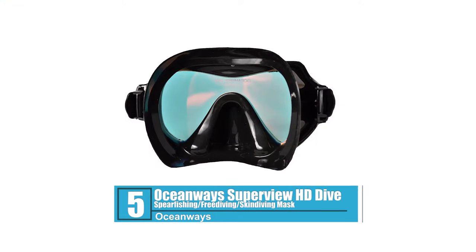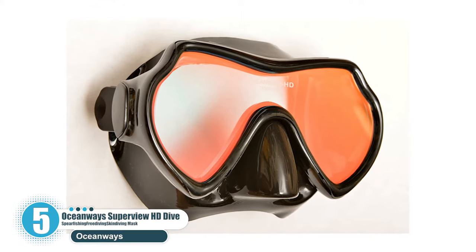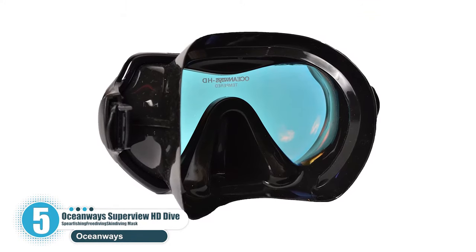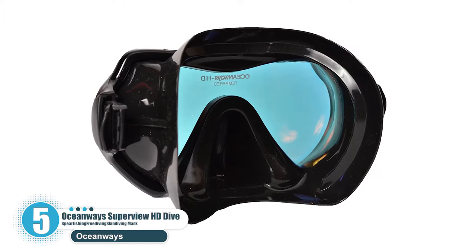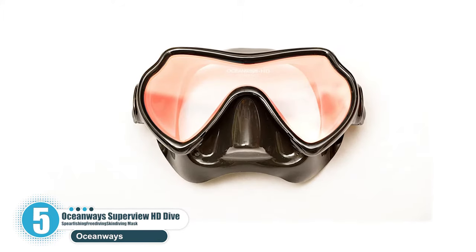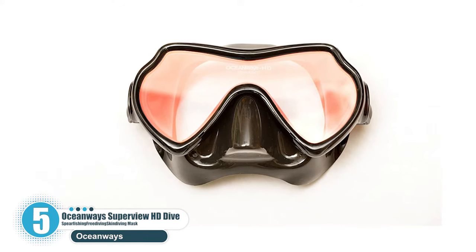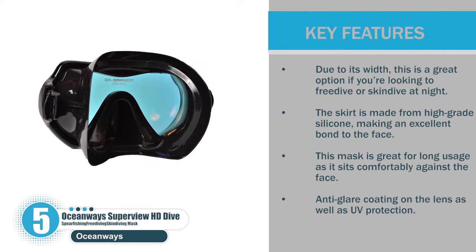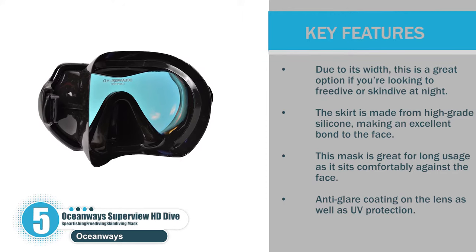Number 5: Oceanways Superview HD Dive, Spearfishing, Freediving, Skin Diving Mask. This unique mask is a top contender for our best snorkel, scuba diving, skin diving, freediving mask. It uses a single pane of glass with enhanced brightness so that you're able to see more vibrant colors under the water. This mask is slightly wider, providing a great field of vision. Due to its width, this is a great option if you're looking to freedive or skin dive at night. The skirt is made from high-grade silicone, making an excellent bond to the face. This mask is great for long usage as it sits comfortably against the face. Anti-glare coating on the lens as well as UV protection.